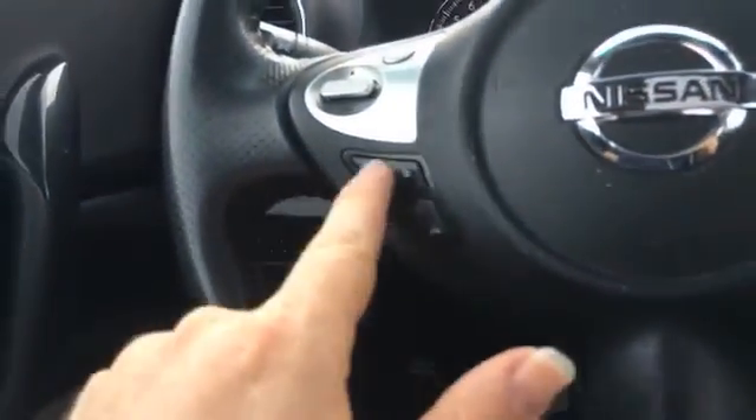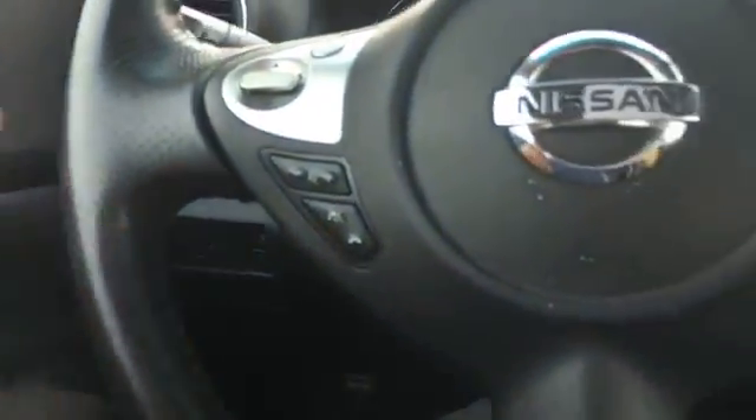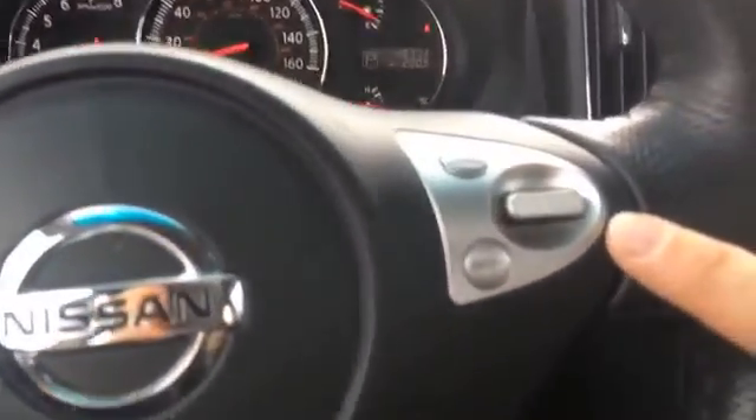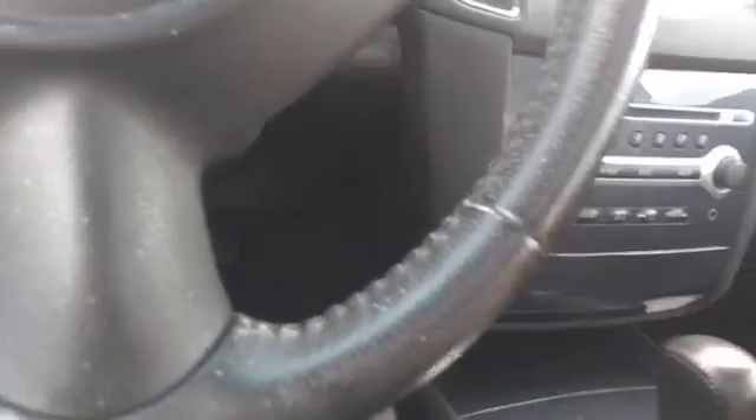We've got volume control, Bluetooth, voice command, and cruise control. There are manuals in the glove compartment, a 12-volt source, and a little cubby.